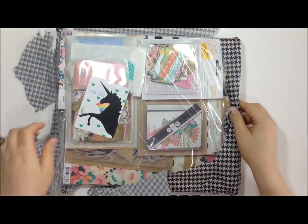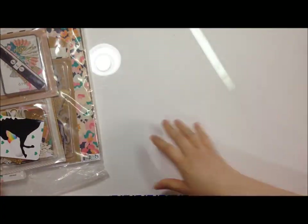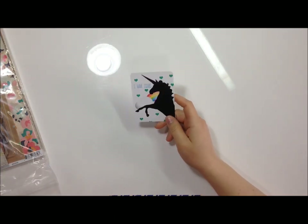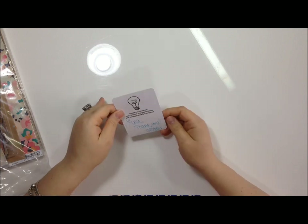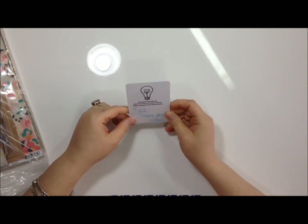I got a lot of stuff because the new collections from Crate Paper came out and Cassie had gotten them in. She also restocked some of the Crate Paper Maggie Holmes Open Book collection that I didn't get my hands on fast enough last time around. I have issues - I definitely have paper issues!